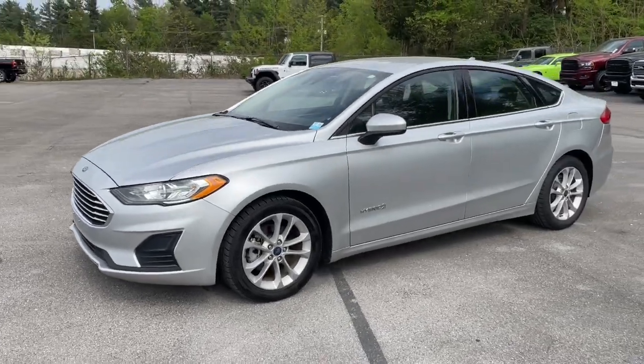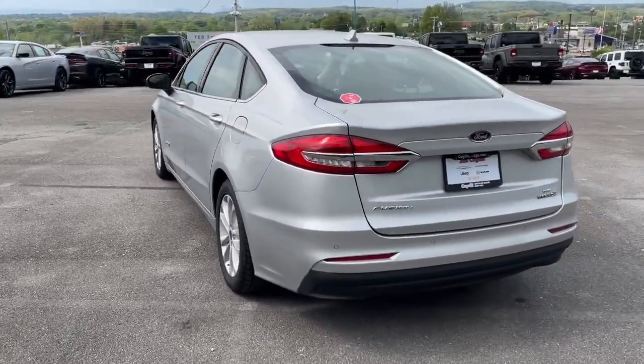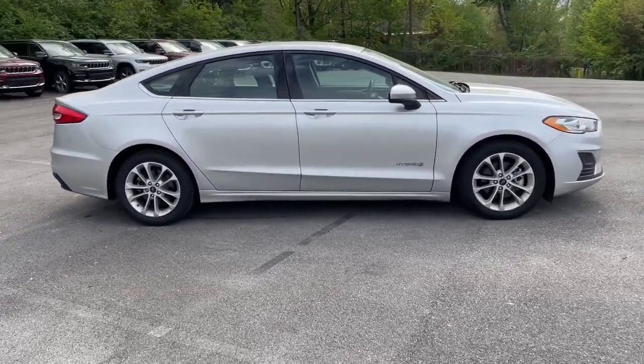This could be the car for you. The 2019 Ford Fusion. With less than 80,000 miles on the odometer, this vehicle provides excellent value. Make every drive count in this sporty, sophisticated Fusion.